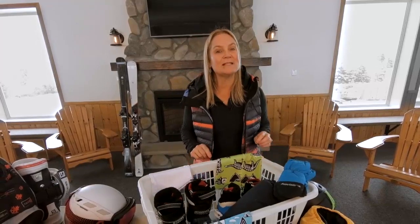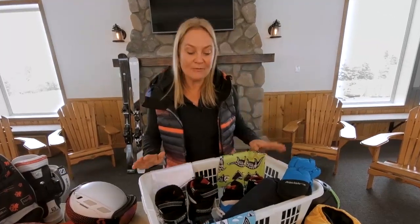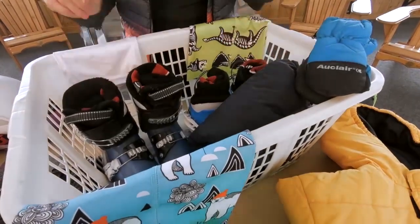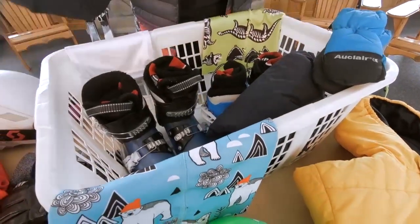It's been fantastic conditions on the slopes lately, but it can be a lot of work carrying all your equipment to the chalet. I want to show you some tricks and tips that will help with that. For younger children, you can put their boots, clothing, and gear into a laundry basket — easy to grab and go.